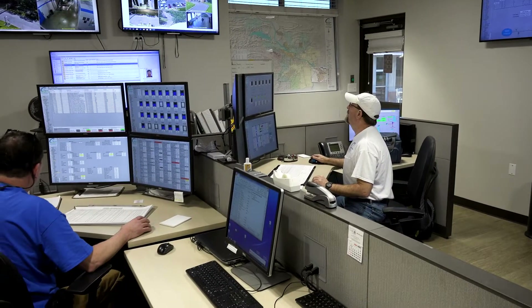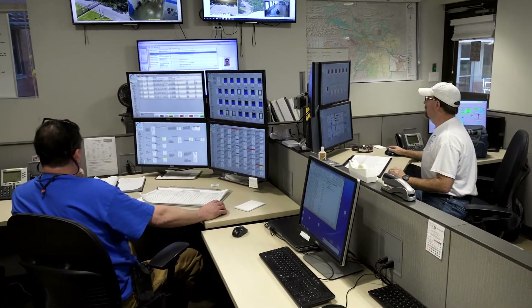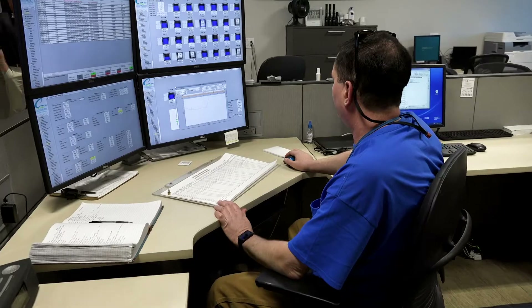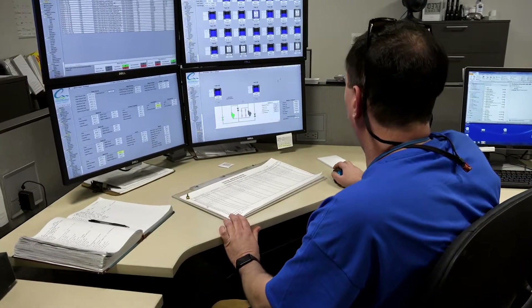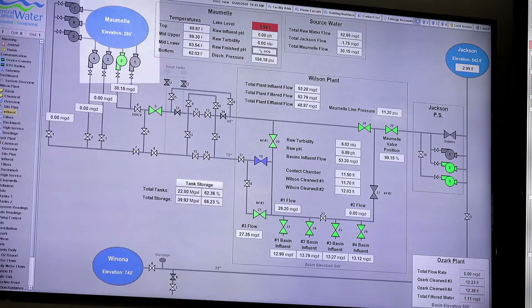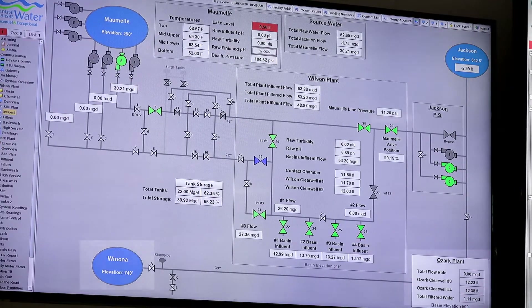In the control room, operators manage the flow of water through the treatment process and out to water towers and tanks. From these graphic displays, operators can quickly assess trends and know when to make changes. This monitor shows the pumps and valves that connect Lake Maumelle, Jackson Reservoir, and both treatment plants.